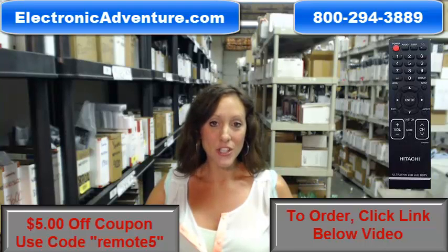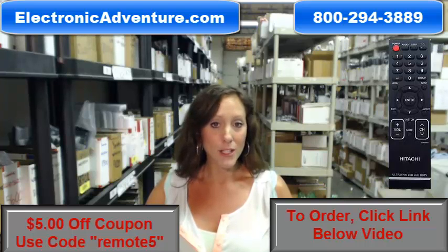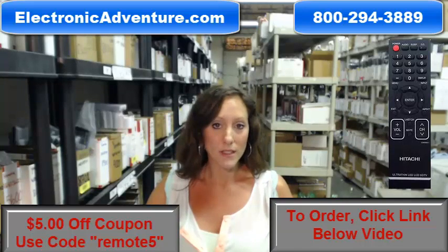Hey, I'm Stacey with ElectronicAdventure.com, and thank you for watching our video today. If you're in the market for a new Hitachi remote, you've definitely come to the right place, because we stock over 300,000 new original remote controls — never used, never refurbished.